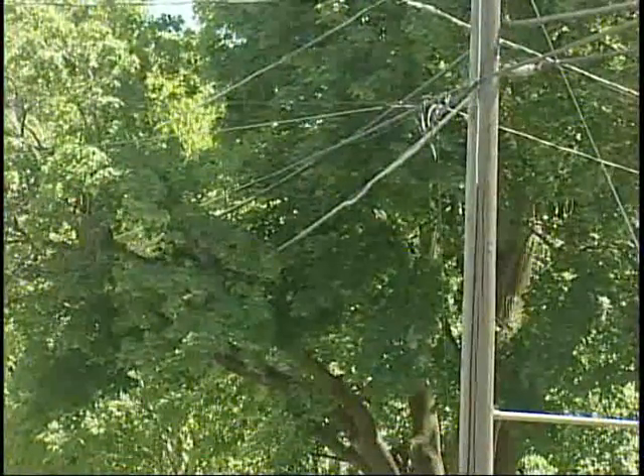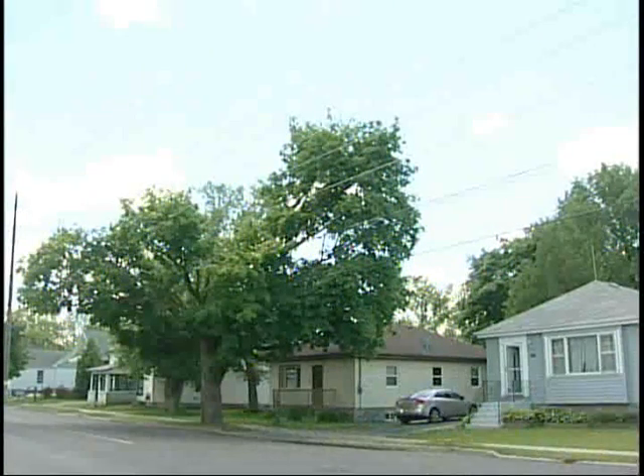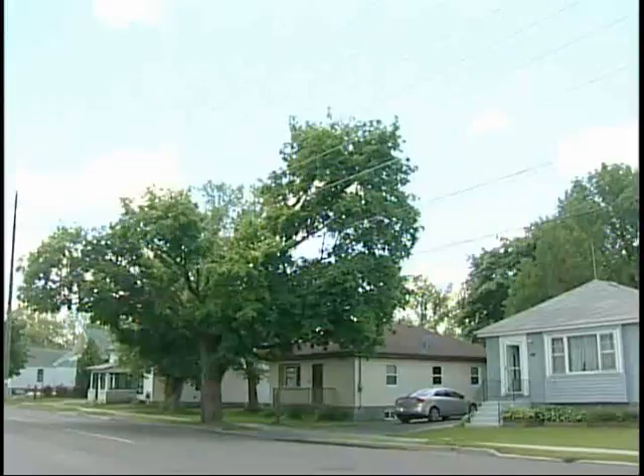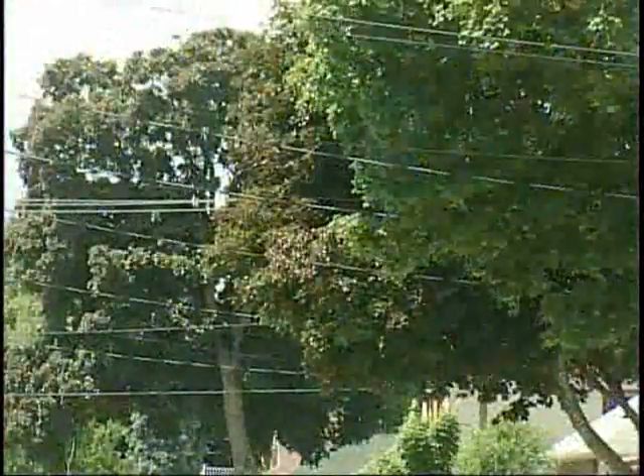How can we prevent such conflicts between power lines and trees? First and foremost, if we have the choice, we need to avoid planting near utility lines altogether. If we don't have a choice and we are forced to plant underneath these power lines, then we need to find some kind of plant material that has a smaller size at its maturity.